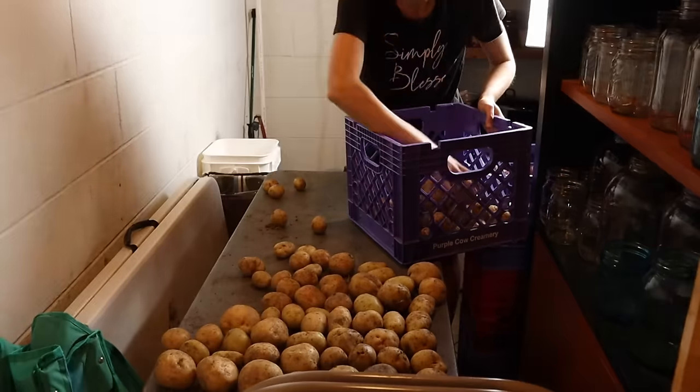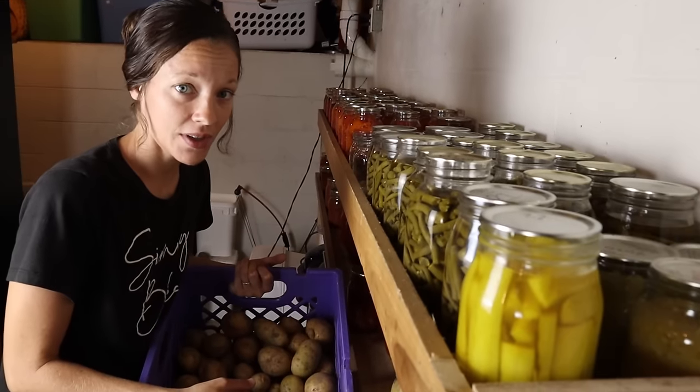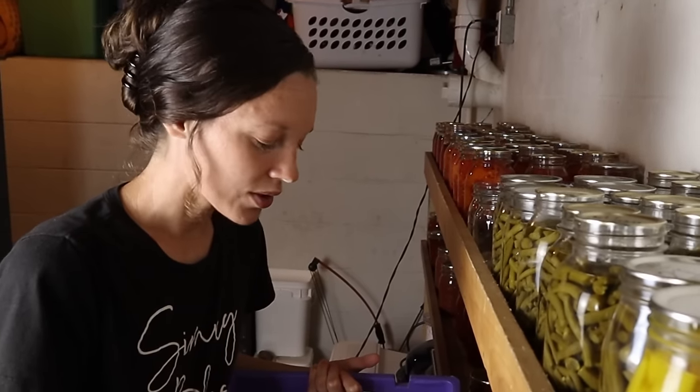I've got a whole bunch of veggies that need to be put away. I had a whole table of potatoes that I dug the other day and they've been down here curing on a table. I just filled this crate with those, so this is what I'll be starting with.